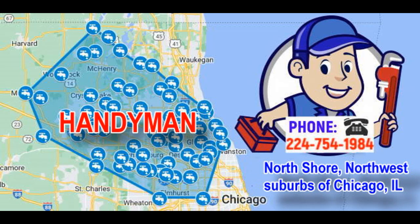8. Tile and Grout Repair: Repairs or replaces broken tiles, cleans or re-grouts surfaces in bathrooms and kitchens. 9. Deck and Fence Repairs: Fixes damaged boards, posts, and rails on decks or fences, including staining or painting. 10. Carpentry Services: Handles minor carpentry tasks such as installing shelves, building storage solutions, or repairing woodwork.